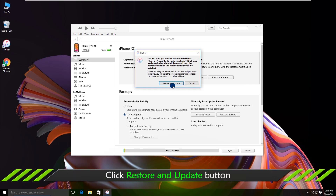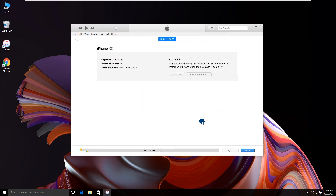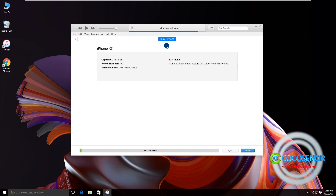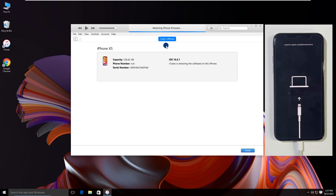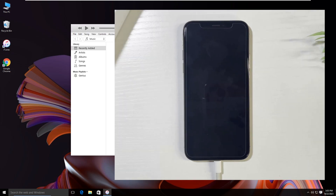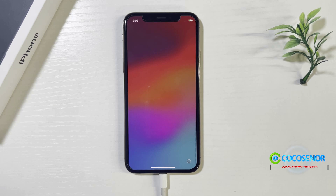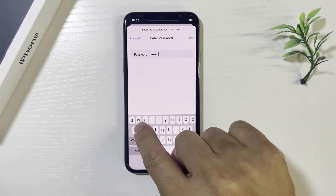Click Restore and Update now. Click Next. Click Agree. You need to wait for the downloading. The process ends and your iPhone restarts. You can finish the setup process and then check the iOS version on your iPhone.